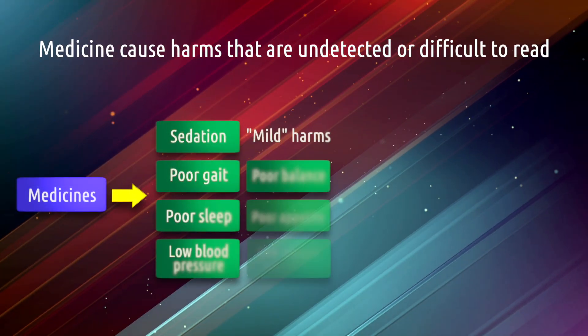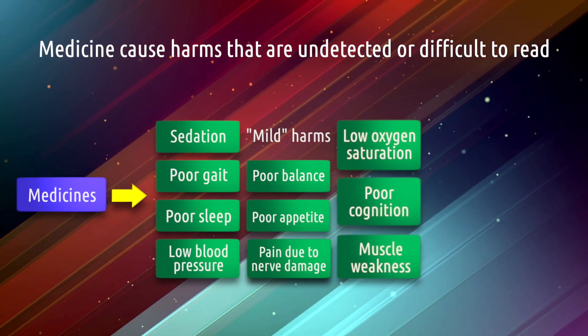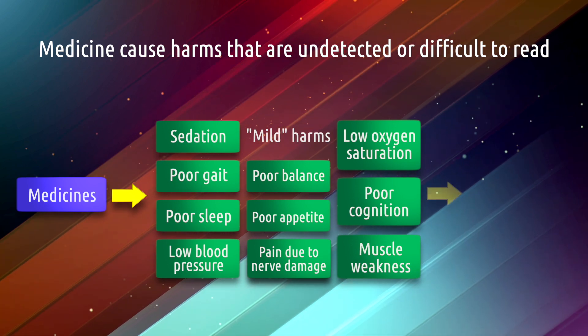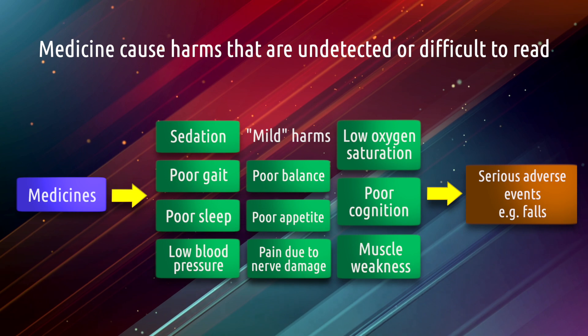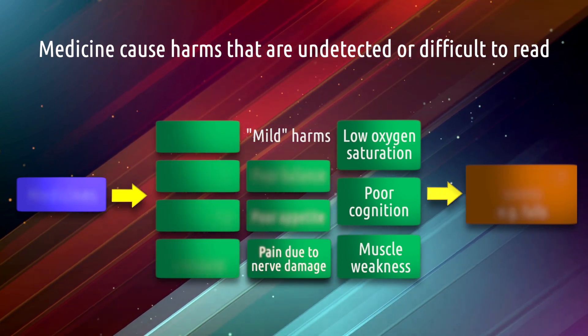Medicines are really useful tools — they can provide lots of benefit and help improve quality of life for many people. But unfortunately, if they're not used appropriately or optimally, they can also lead to harms, and these harms can be very varied. Some of the things we're really cautious about in older people are medications that can cause sedation, confusion, and dizziness. These types of side effects or harms can lead to falls, which can cause fractures and a significantly reduced quality of life.